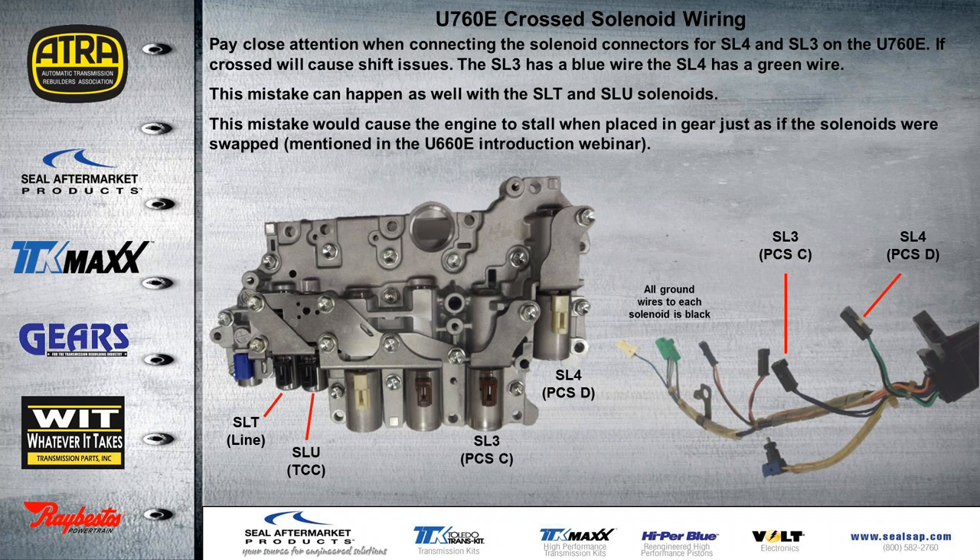On the U-760, we have an issue with a lot of calls on the tech line regarding crossed solenoid wiring. Pay close attention to where the solenoid connectors go. It's usually the SL4 and SL3 on the U-760 that we have issues with being crossed. The SL3 has a blue wire and the SL4 has a green wire. The reason this happens so easily is where the actual plastic ties are — they're pretty loose and end up getting swapped, landing in the wrong locations. They both have the same color connector on them. These two solenoids should be kept in the correct locations — the snouts are a little different — and this can cause the engine to stall because these are the lock-up solenoid and the line pressure solenoid. So if they're swapped and we bring the converter clutch on at start-up and put it in gear, we'll stall the engine.